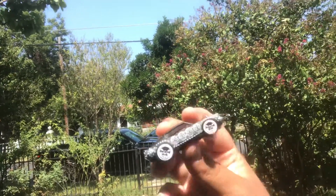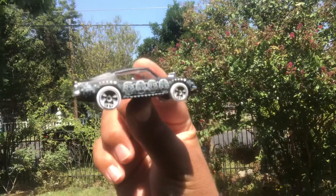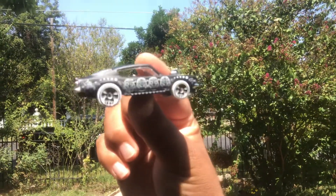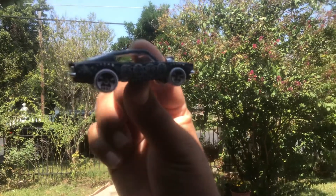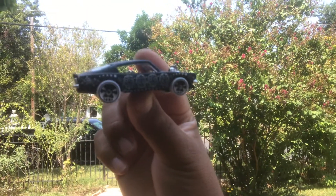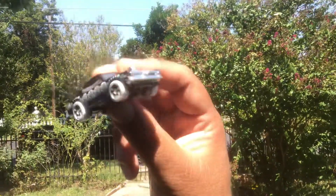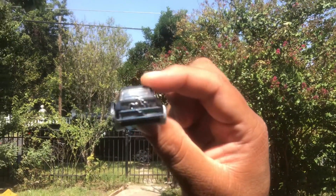Here I got the King Kuda. Definitely love this. This is the next car in the set. Definitely loving this one. This one's freaking flame. Got to be my second favorite. And my first favorite is coming up.